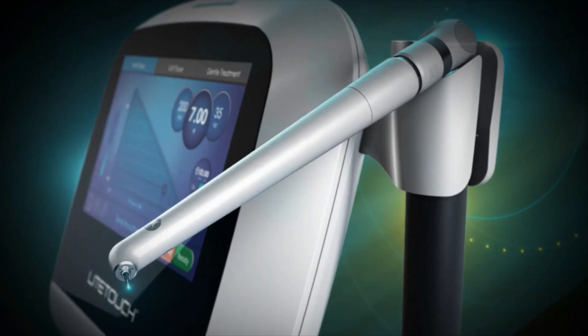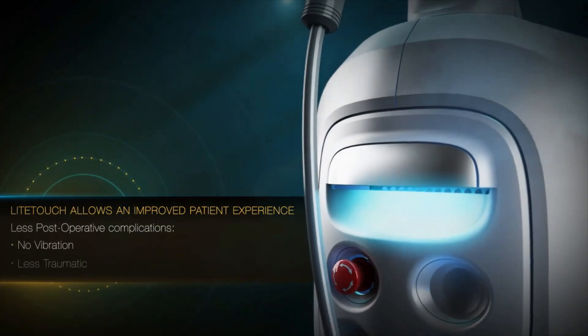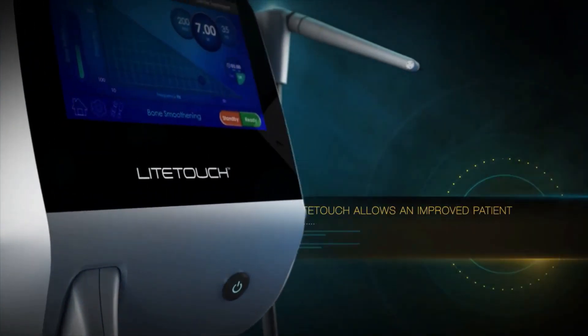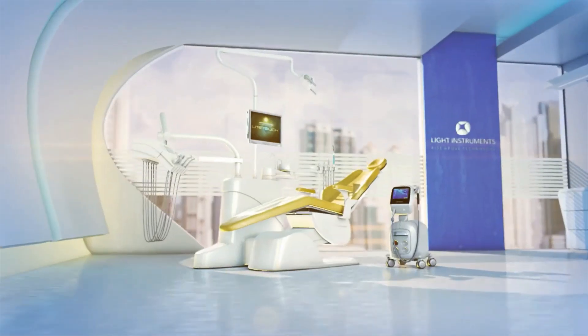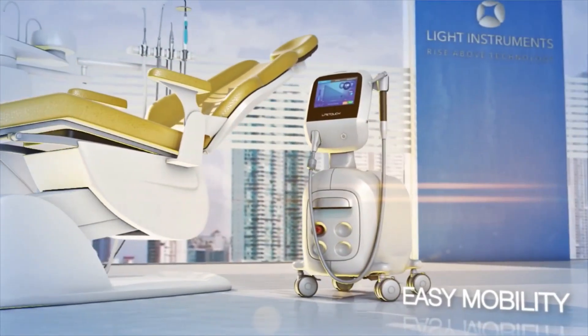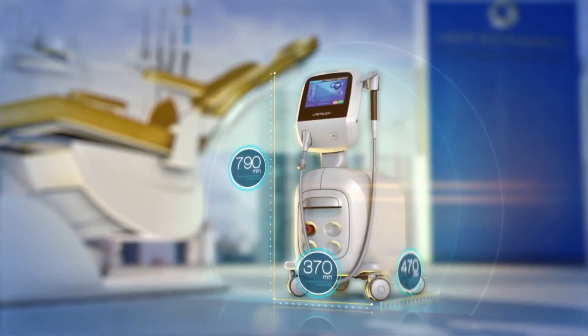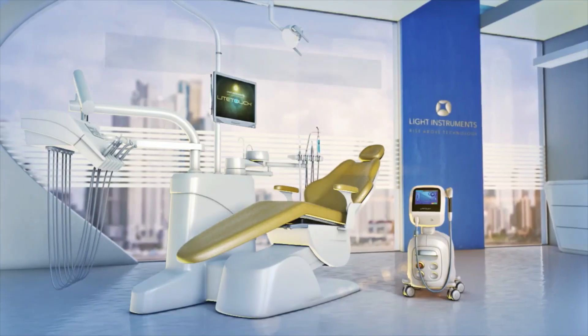Light Touch is equipped with an intuitive user interface for easy and precise control. The unobtrusive, streamlined Light Touch seamlessly integrates with any dental practice. Small and easily portable, its robust, next-gen hardware takes up less space in busy surroundings.